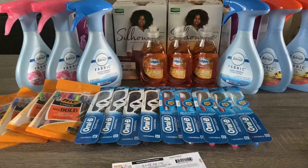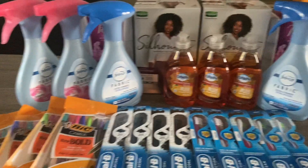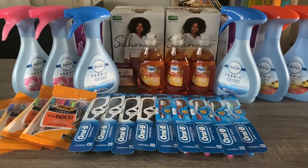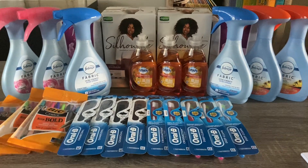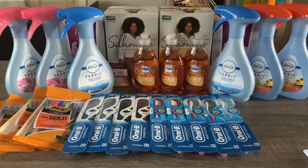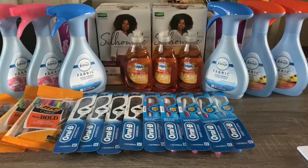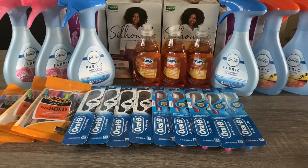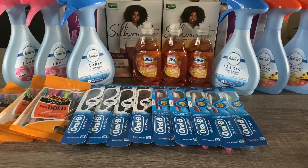Welcome back to my channel! I have another Walgreens video for you guys. What you see here is a total of three separate transactions — two transactions are identical because I wanted to stock up on Febreze and some more Oral-B toothbrushes.